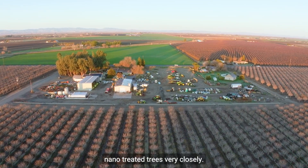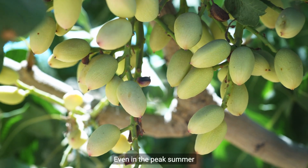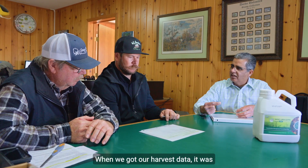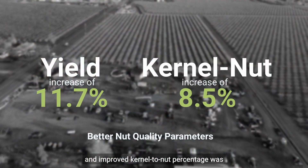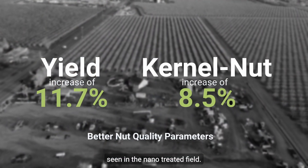Throughout the season, I monitored the nanotreated trees very closely. Even in the peak summer heat, everything looked great. When we got our harvest data, it was clear that higher tonnage, fewer rejects, and improved kernel-to-nut percentage was seen in the nanotreated field.